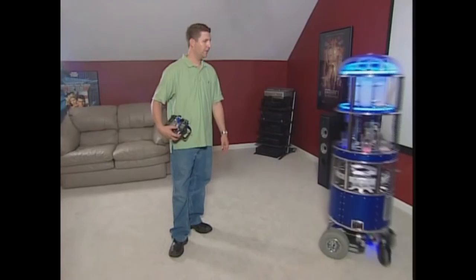So how about a recap? Jamie now has a fully automatic bartending robot. It drives, it dispenses beer, and it mixes over 5,000 drinks. Really, there's only one thing left to do.